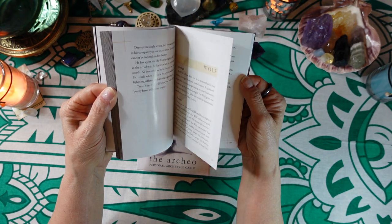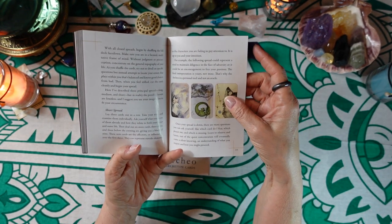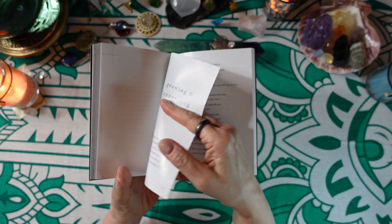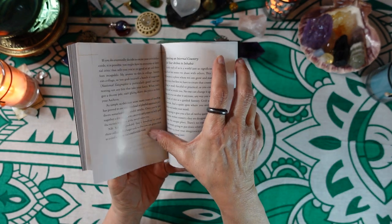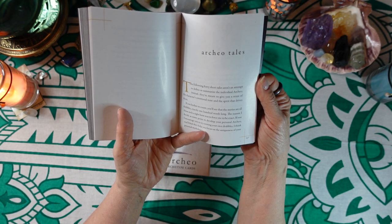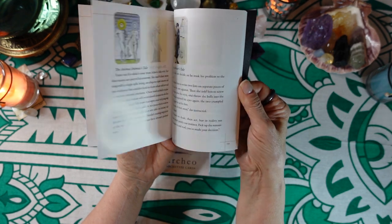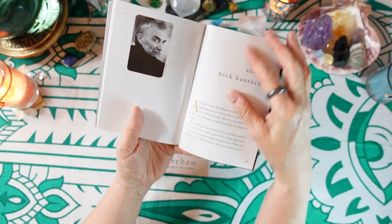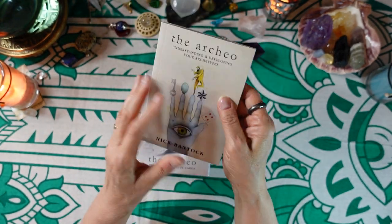The wolf is the last card, and then we have layouts and spreads — a short three-card spread, a medium spread, and a full spread — along with an alternative way of using the deck, growing and expanding your archaeo, building an internal country for your archaeo to inhabit, and 'archaeo tales.' Those 40 short tales give you a sense of each character's emotional tone and the spirit that drives them. At the end there's a section about Nick Bantock and his other books.